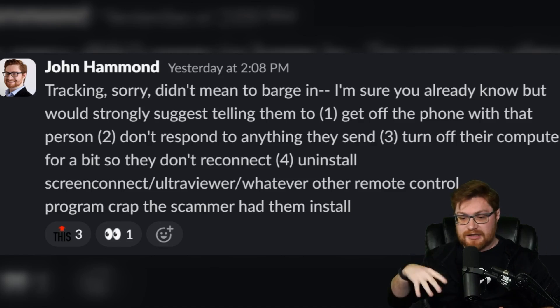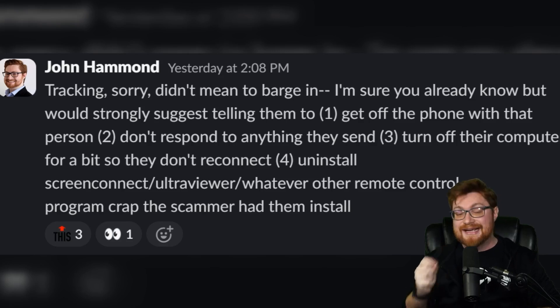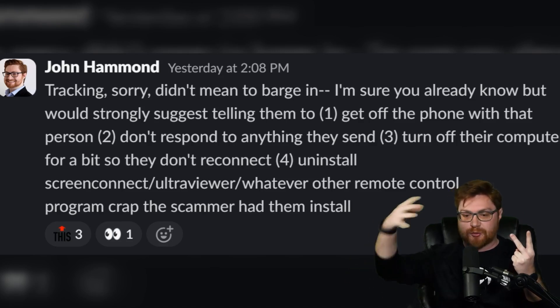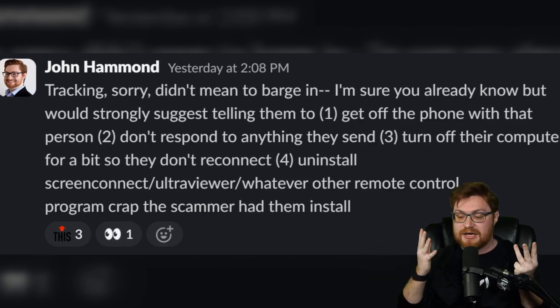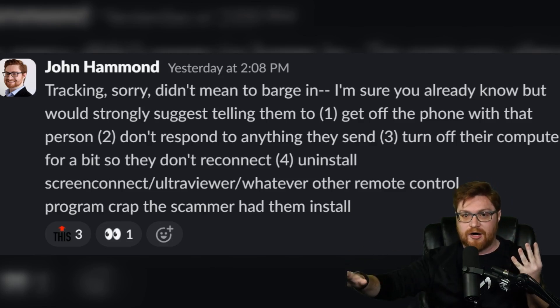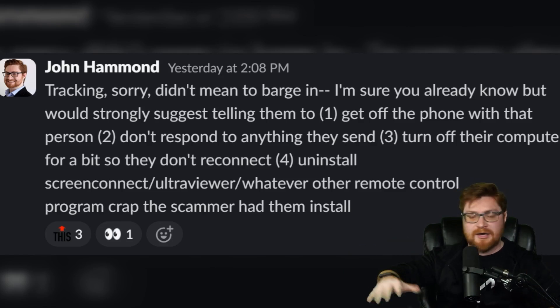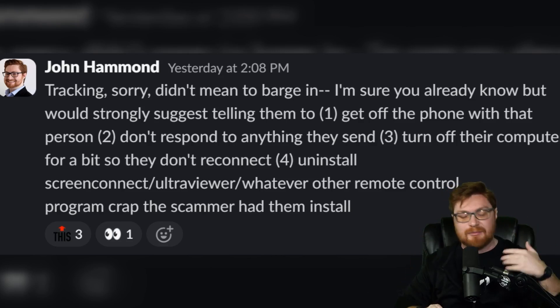I really didn't want to intrude, but please make sure you run through the save script for someone going through a scam. Number one: get off the phone with the scammer. Do not talk to them. Do not respond to anything they send — texts, emails, et cetera. Turn off your computer. Leave it unplugged. Make sure there is no way they can remote control and get back into your machine. When you can, later uninstall whatever they used to get that access. And needless to say, if you filled out that form, talk to your bank, call your bank, notify the fraud department — anything you can do to clean up this mess before it gets worse.